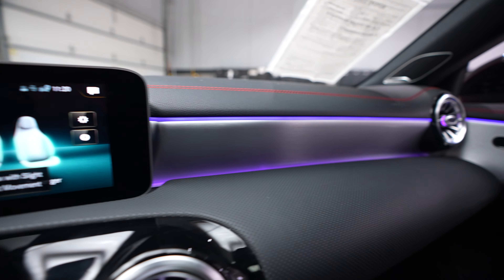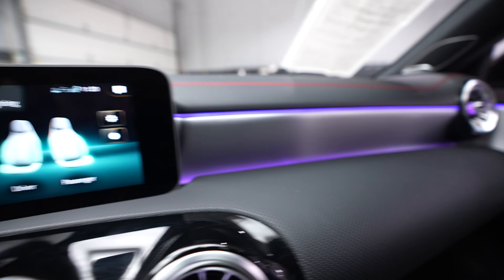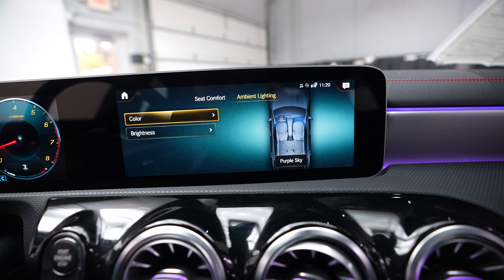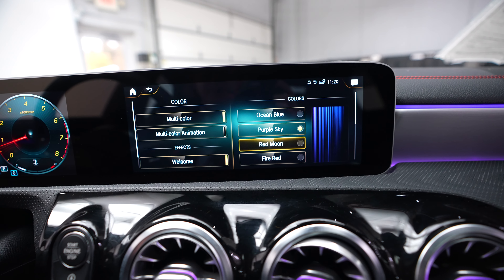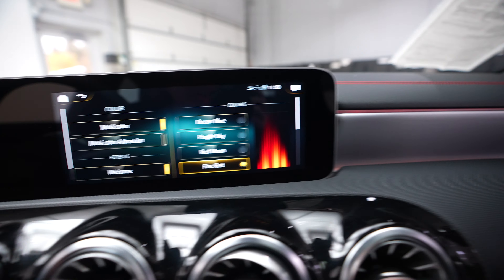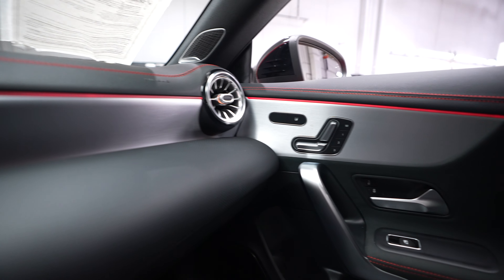This vehicle has ambient LED lighting throughout, which is fully customizable through the display. You can access all kinds of different colors — multi-color, single colors, animations — and affect the brightness in different zones. Really allows you to make the vehicle fully customized and your own.